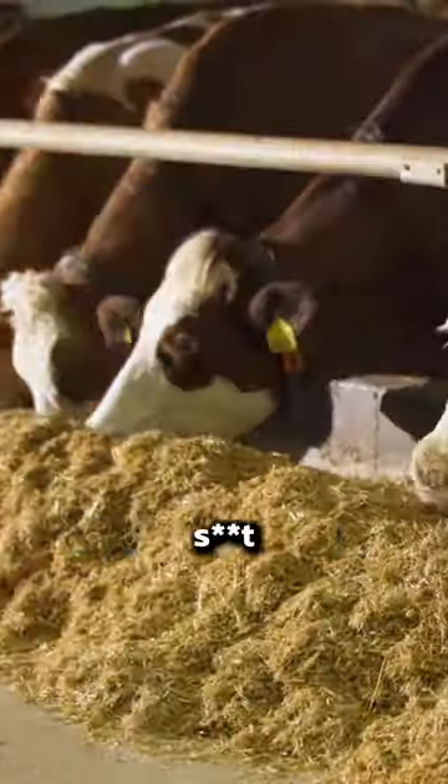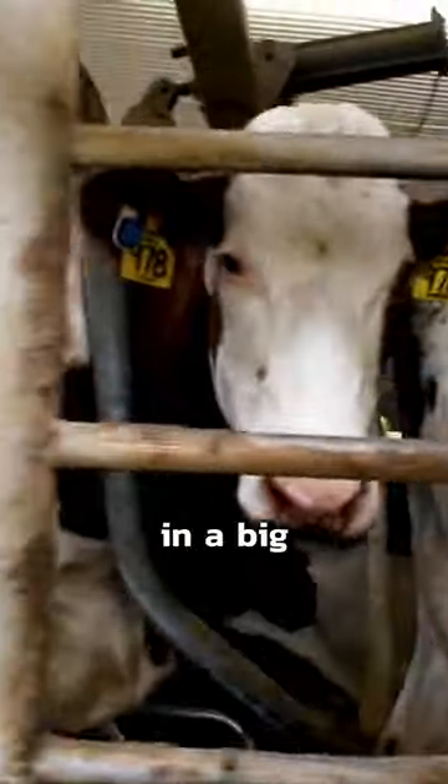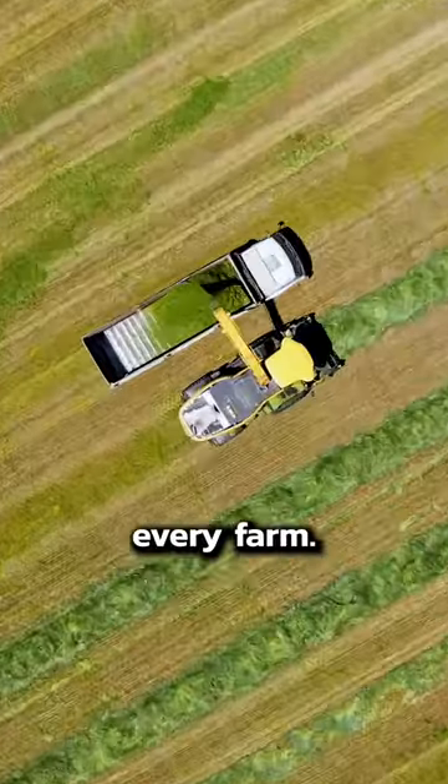How would you get rid of literally thousands and thousands of flies at a factory? That's the problem these guys had at this dairy farm here in the Upper Midwest. Droppings from the hundreds of cows resulted in a big fly problem. This kind of thing happens at every farm.